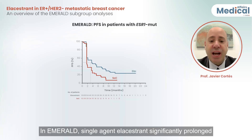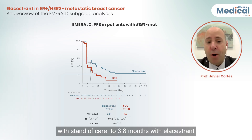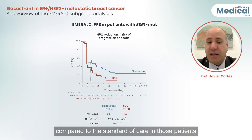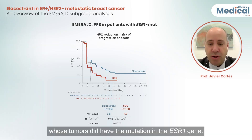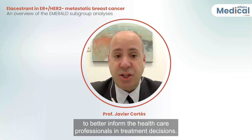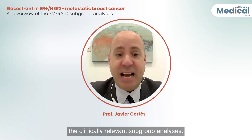In EMERALD, single-agent elacestrant significantly prolonged the median progression-free survival from 1.9 months with standard of care to 3.8 months with elacestrant, and reduced the risk of progression or death by 45% compared with standard of care in patients whose tumors had the ESR1 mutation. It is key to better inform healthcare professionals in treatment decisions, which is why clinically relevant subgroup analyses were conducted.